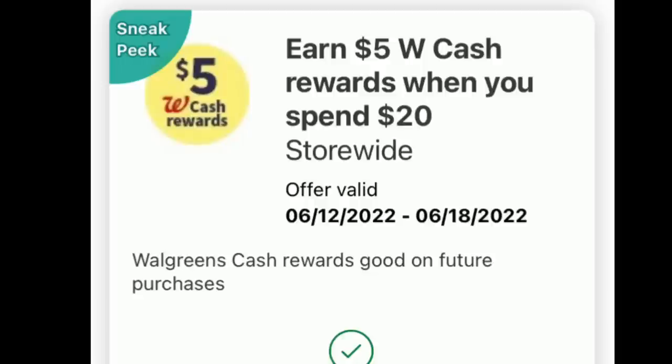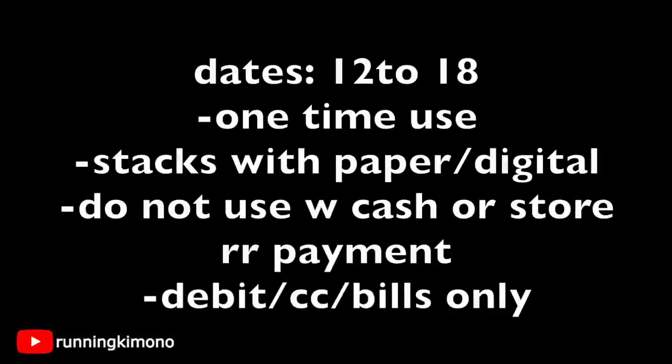First thing we're going to talk about is this booster — $5 back when you spend $20. It appeared first thing Friday morning; your mileage may vary on whether your account gets it. Only one of my two accounts received it, so 50/50. It runs from the 12th to the 18th, it is one-time use, and it stacks with a paper booster — one paper, one digital. Do not use any Walgreens Cash or store register rewards as part of your payment with the booster; use a debit card, credit card, or cash only.